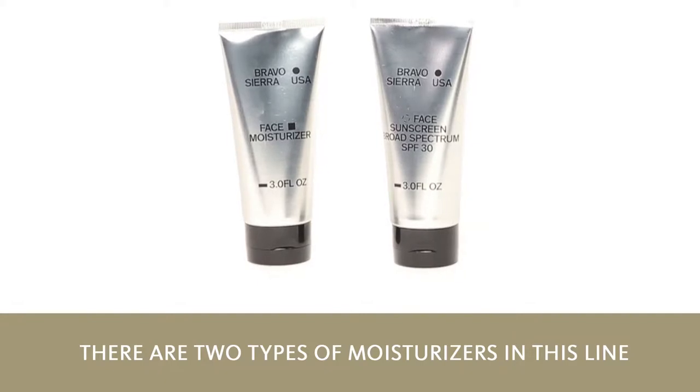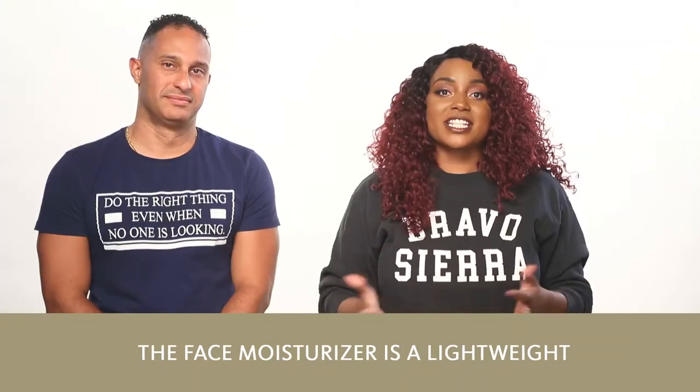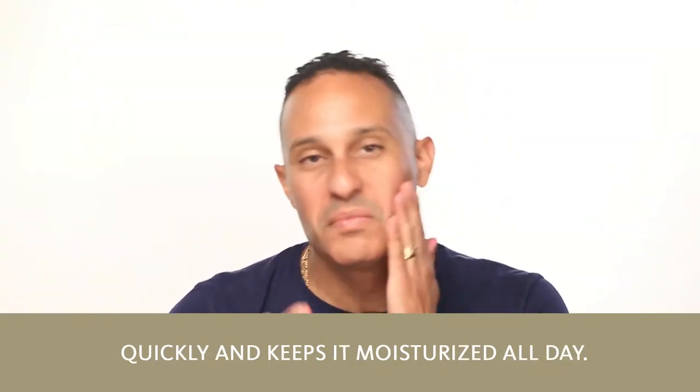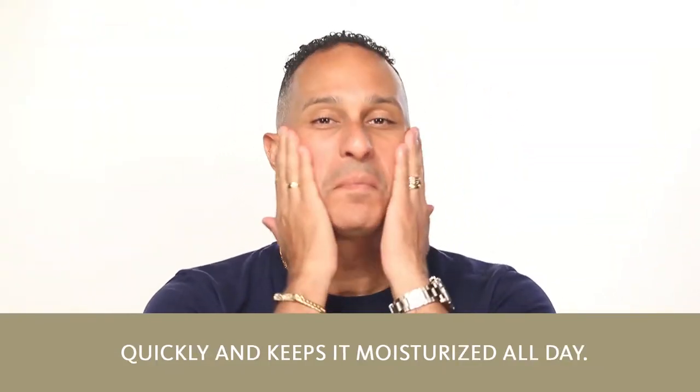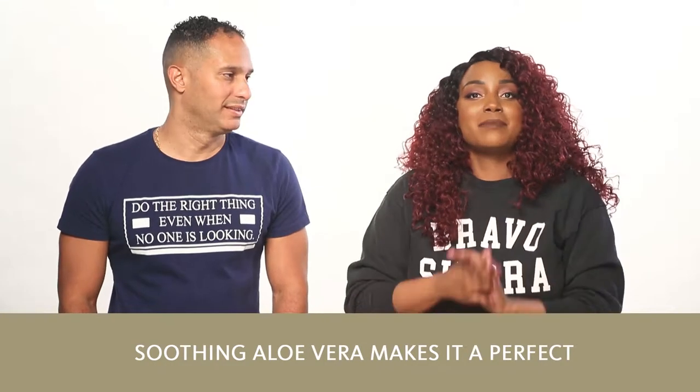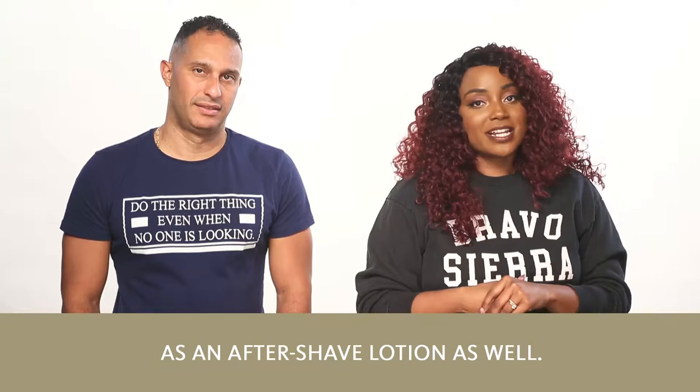There are two types of moisturizers in this line. The face moisturizer is a lightweight silicone-free gel that soaks into your skin quickly and keeps it moisturized all day. Non-greasy and non-sticky, soothing aloe vera makes it perfect as an aftershave lotion as well.